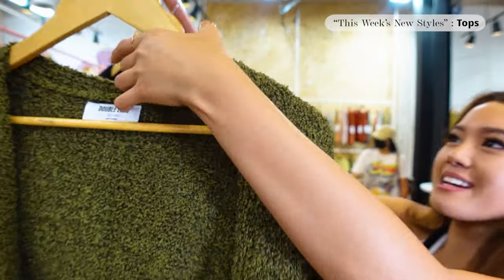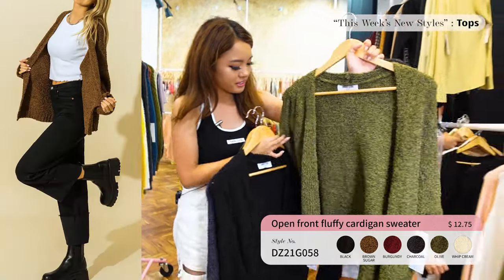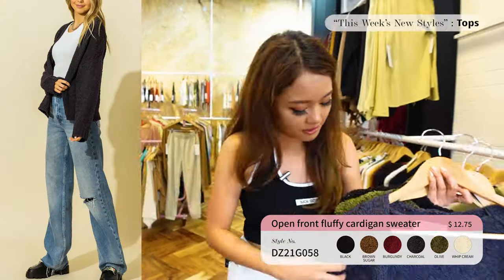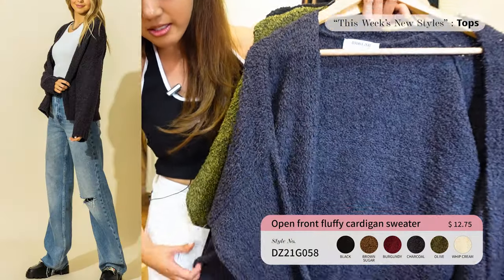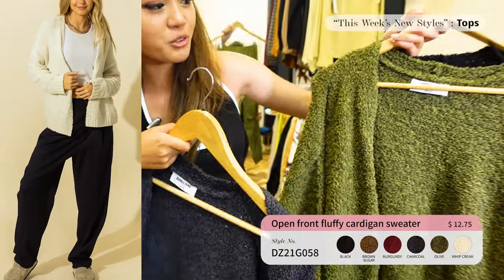Up next we have this Double Zero open front cardigan. It's really soft — the material feels really nice for winter. It's a fluffy cardigan that comes in six colors and is $12.75. Come check out this cardigan at the showroom!